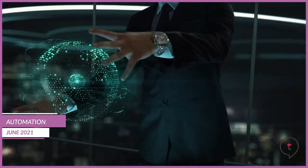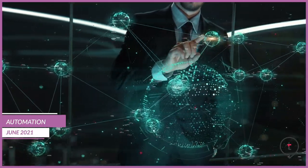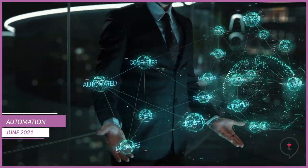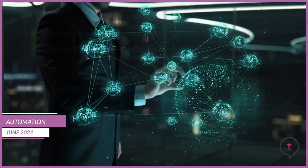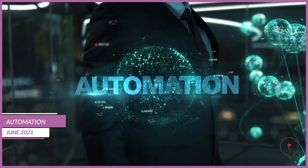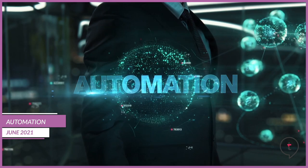Okay, so let's get started. The dictionary defines automation as the technique of making an apparatus, a process, or a system operate automatically. But what does that really mean for hotels? Automation can offer hotels control over certain operational tasks while optimizing those processes to help reduce costs as well as increase guest satisfaction.